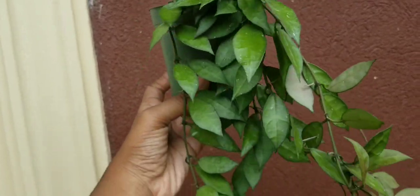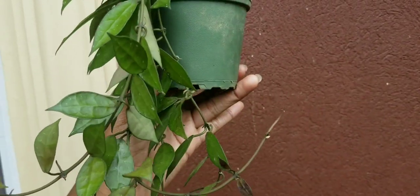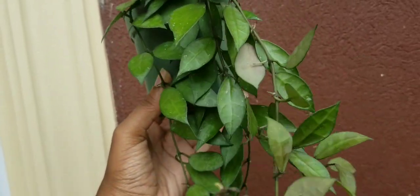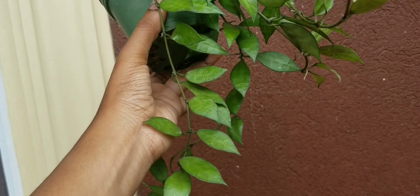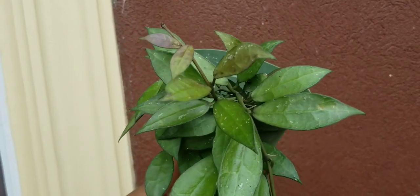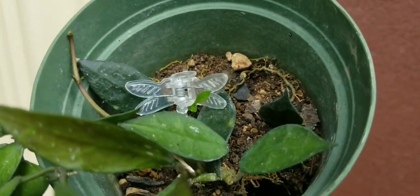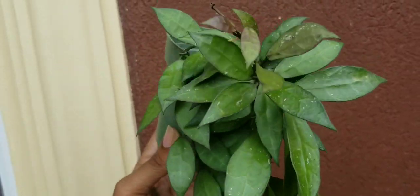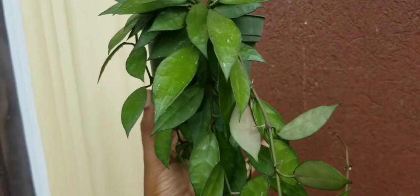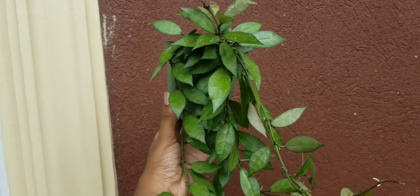I also have this Hoya that is growing in the garden. It has given me a lot of new growth — this is her season to be putting on a lot of leaves. She has not bloomed as yet, she is just flourishing with a lot of leaves and doing very well. I do not remember the exact name of this Hoya, so if you know please put it in the comments so I can tag it.